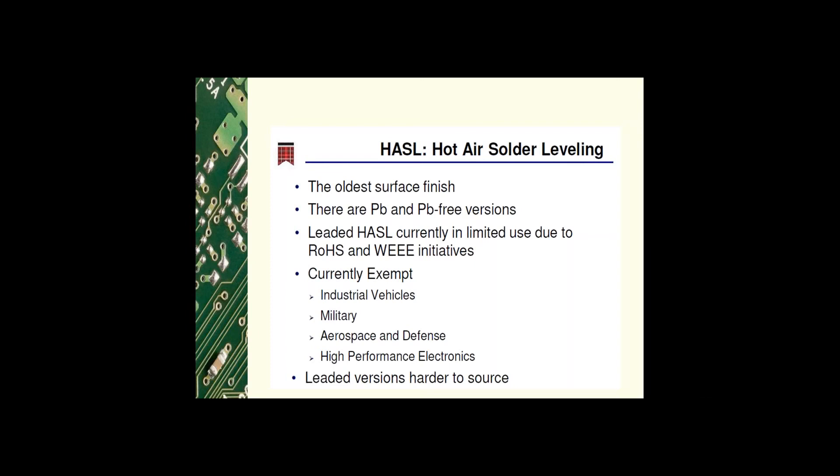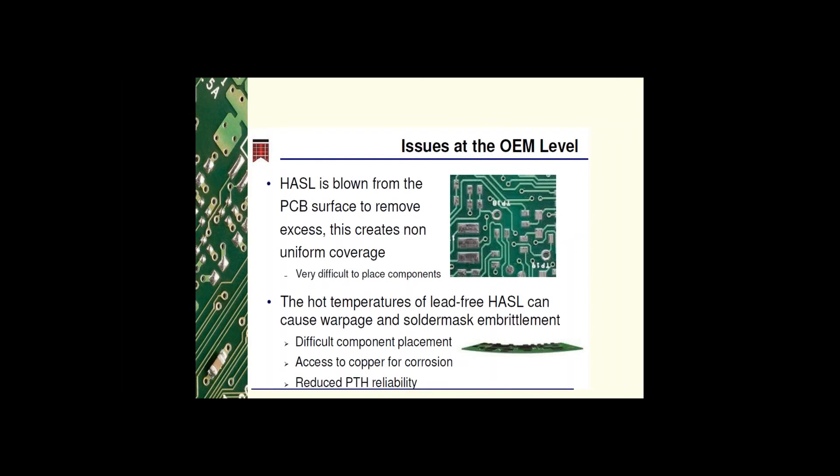Lead-free versions of HASL have been formulated and are now in use. However, areas requiring critical high reliability, very long service life, and survivability of high-temperature products are exempt from the lead-free stipulation — including aerospace, defense, and high-performance electronics. Issues at the OEM level with HASL include: the surface is leveled through hot air knives, which makes the surface uneven and difficult for components to lay flat at assembly. Lead-free HASL requires hotter soldering temperatures, which can cause board warpage, making it difficult to place components. It is also difficult on solder mask, making it brittle, which may allow underlying copper to be exposed to the environment for potential corrosion.